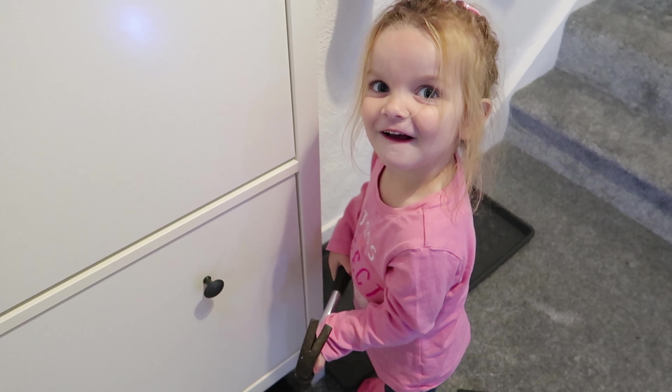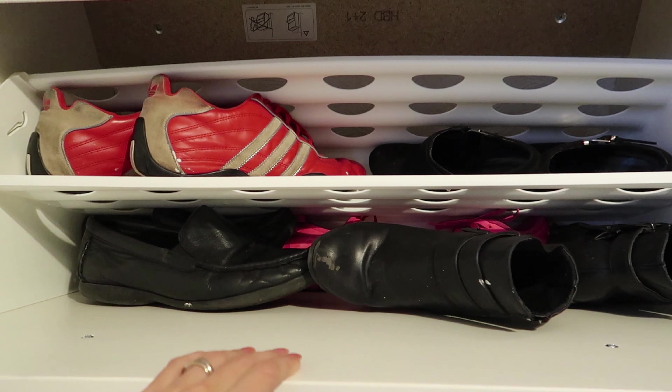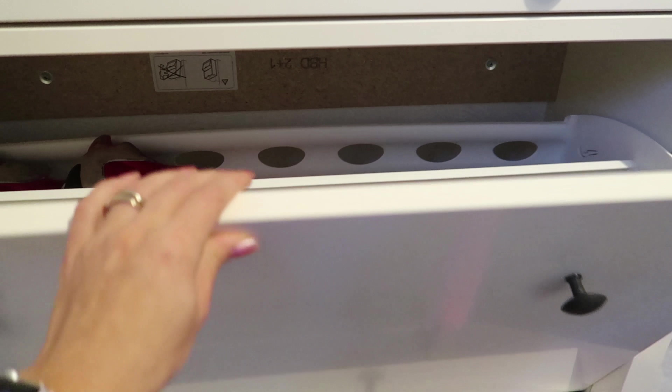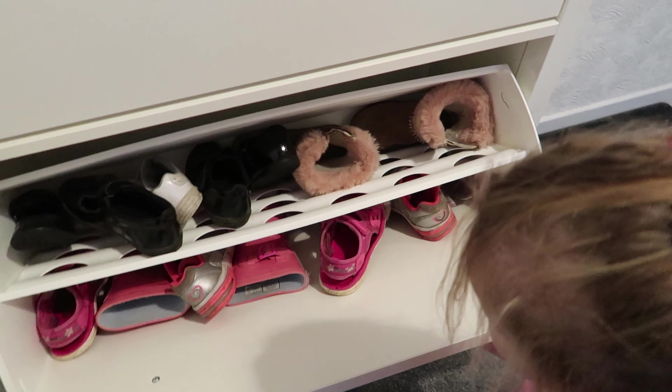In here there are two drawers — hubby and I have this drawer for the shoes that we always wear, and then the girls have this drawer. I've got a little helper with me here.